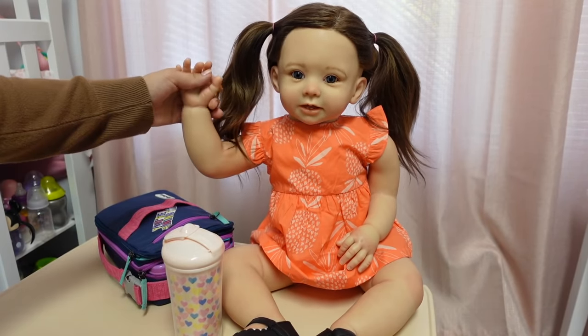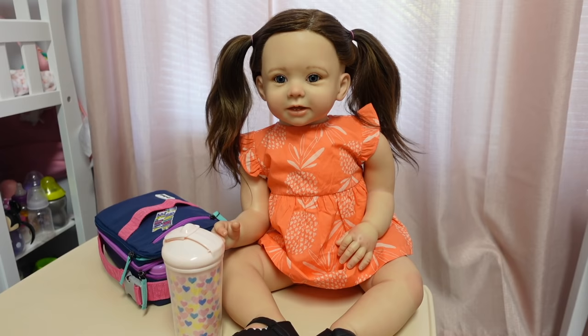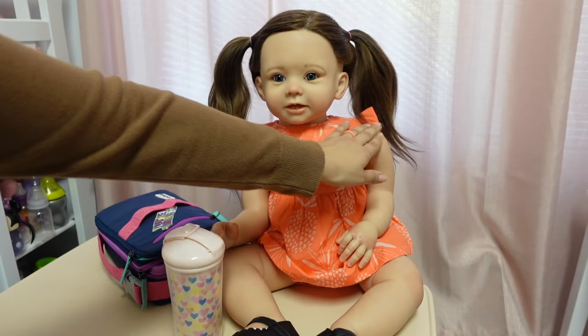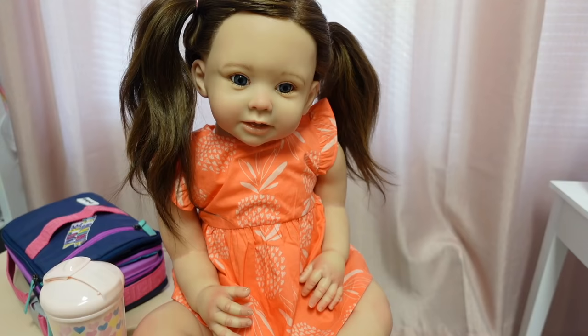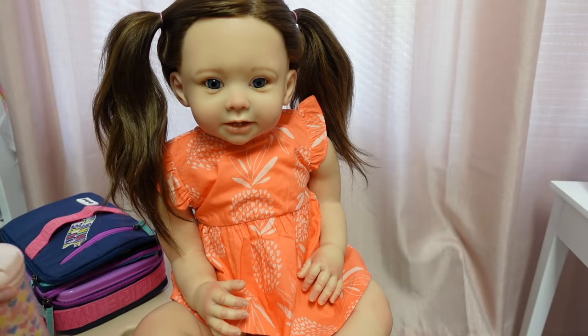Here is Magnolia — she just got back from daycare. She is looking adorable. I put her hair up in little pigtails and she has on her new dress. This little dress has little ruffled bottoms, so adorable. Magnolia, did you have fun today at daycare? Yes, that's good. Magnolia, were you a good girl today?